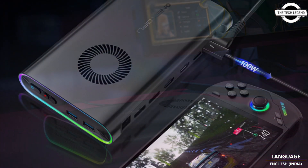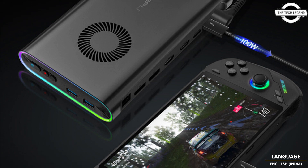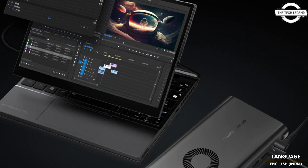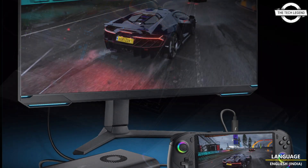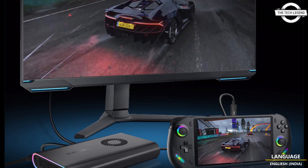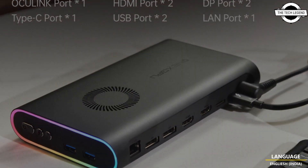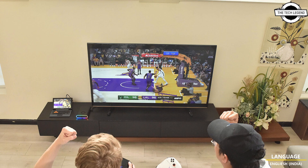It offers versatile connectivity options utilizing OCuLink or USB 4 interface. It further includes 2 USB ports, 2 HDMI ports, 4 Gigabit LAN, and 2 USB 3.2 Gen 2 Type-A ports. The device also features integrated RGB LED lights on its sides.